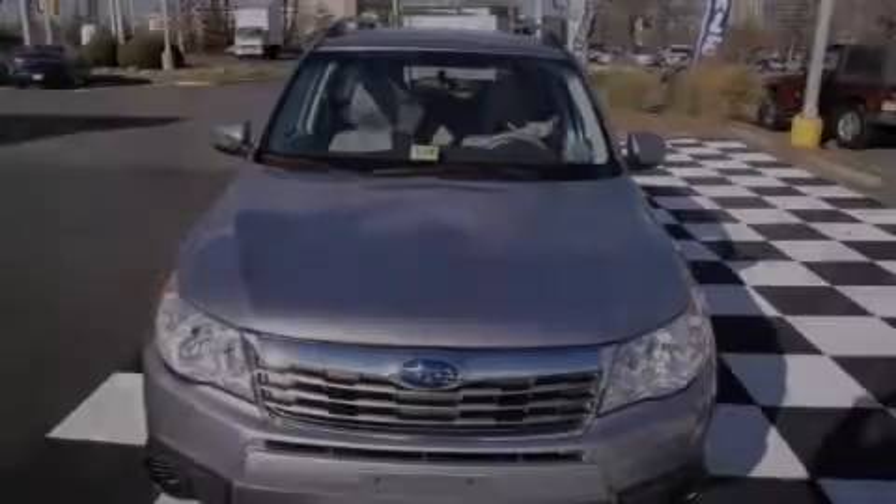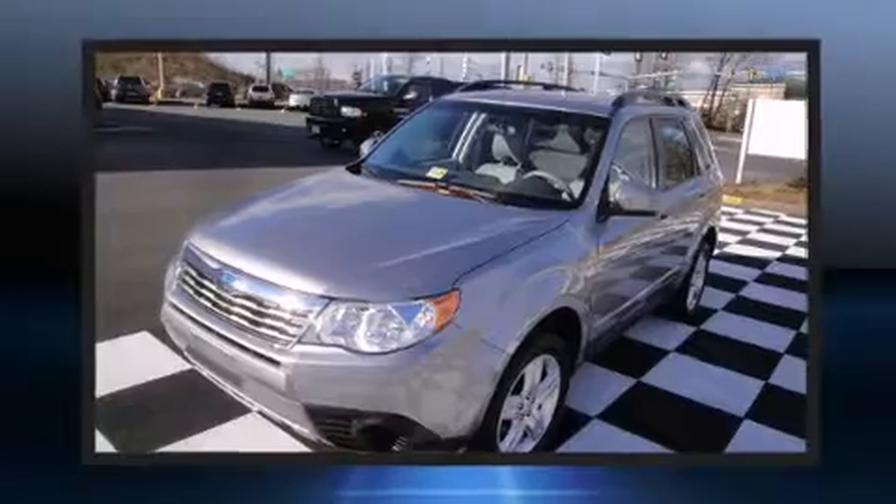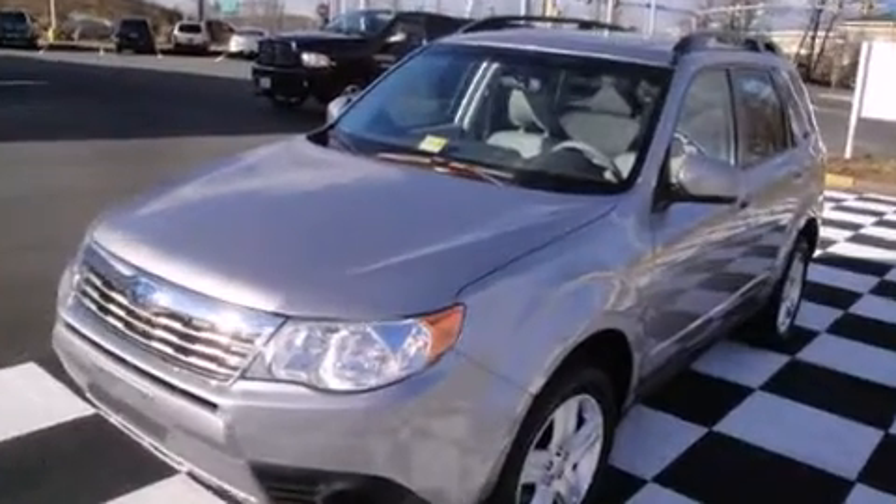Discerning drivers will appreciate the 2010 Subaru Forester. With fewer than 15,000 miles on the odometer, this four-door sport utility vehicle prioritizes comfort, safety and convenience.